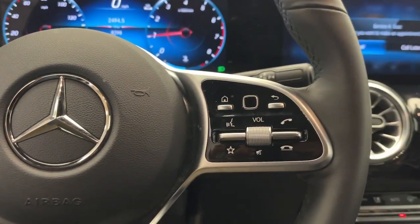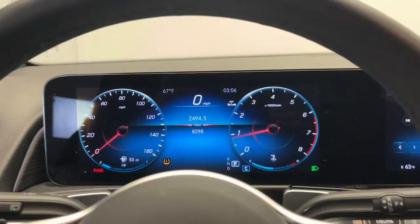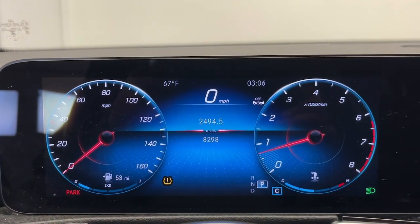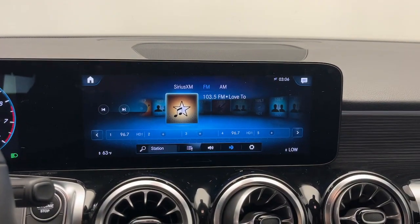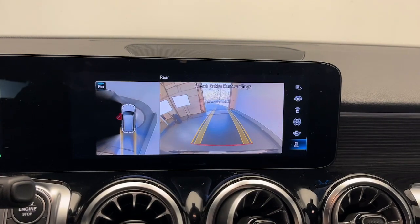Apple CarPlay and/or Android Auto, touchscreen infotainment system, panoramic roof, keyless entry, power passenger seat, heated mirrors, fog lamps, power lift gate, keyless start, backup camera.